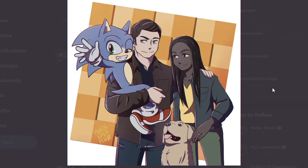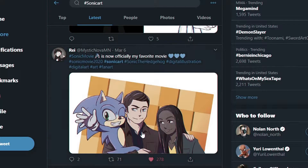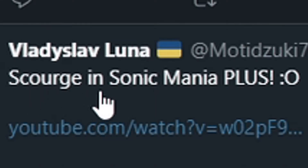We got some Sonic movie art right here — I knew someone was gonna do something like this. This is cool; it's a direct representation of Sonic popping up with the cop's wife and the dog. I'm gonna give it a like and I encourage y'all to go give this person a like too.